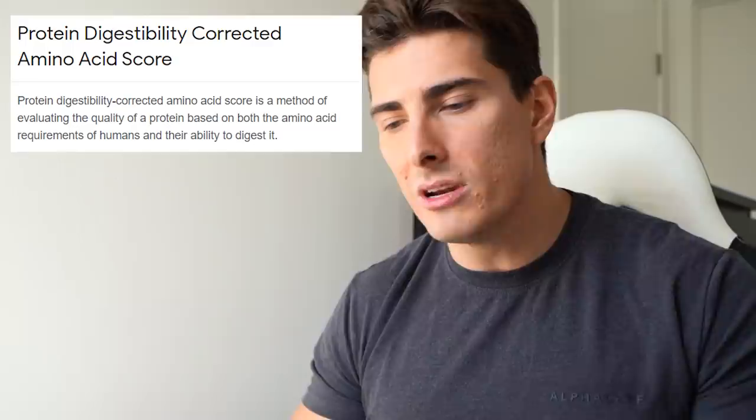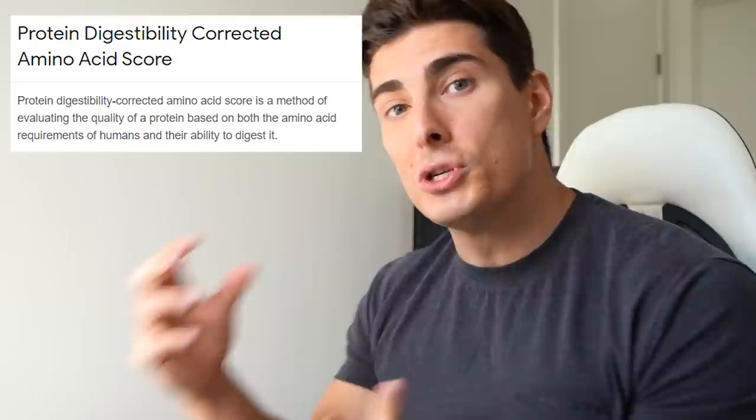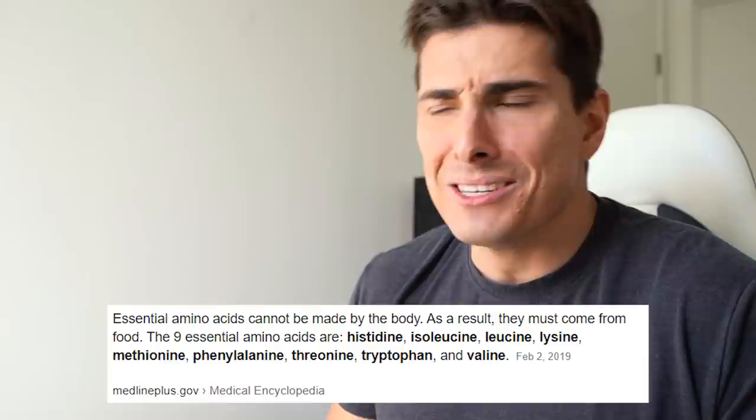Fortunately there is. We are going to be looking at the Protein Digestibility Corrected Amino Acid Score, or PDCAAS. This is a simple way of evaluating protein quality from multiple aspects such as how your body absorbs and utilizes it, the overall bioavailability, and the amino acid profile — because if you can absorb a protein but it's missing half the amino acids your body needs to build muscle, it doesn't really matter.